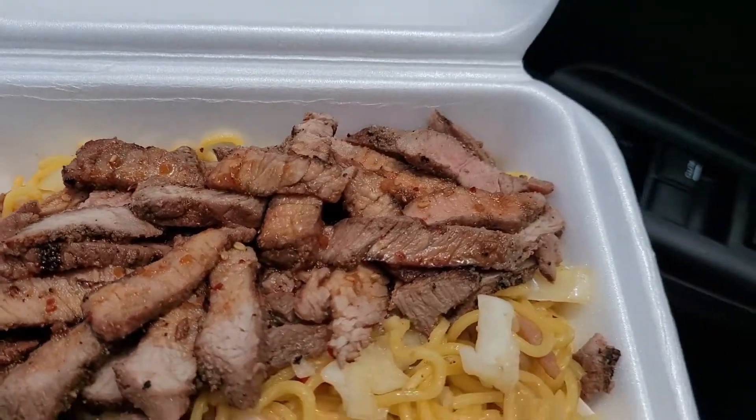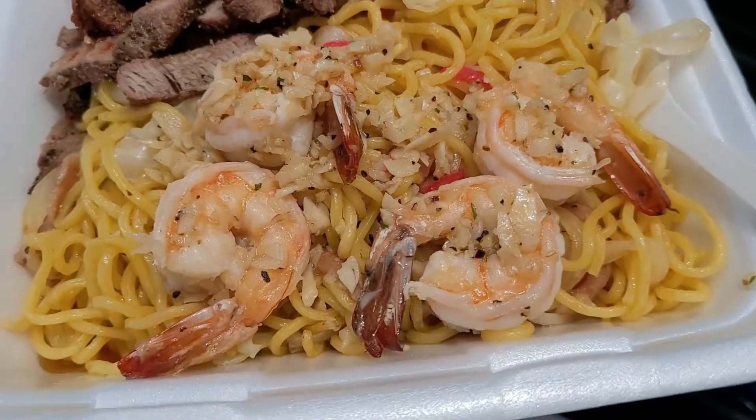Oh my god! And what do we have here? We got steak, garlic shrimp, and of course a bed of noodles. You can get rice, salad, and stuff, but once I saw the noodles I was like, oh it looks good. And the garlic from the shrimp and everything will go on top — it can be like garlic noodles from Star Noodle in Maui and whatnot.